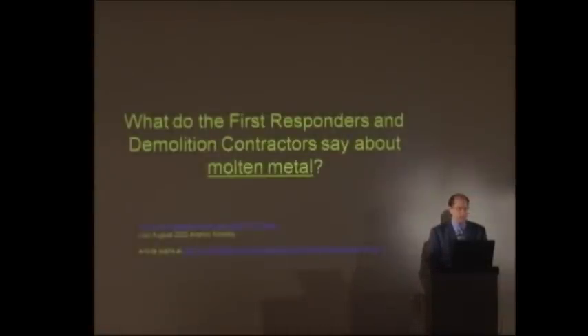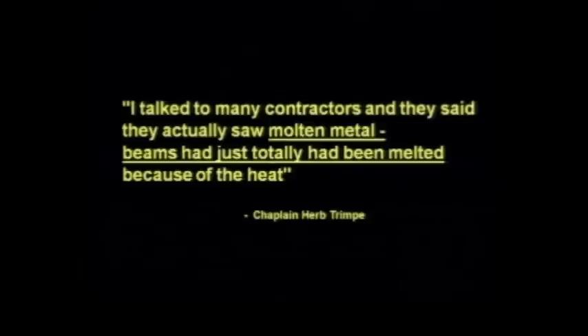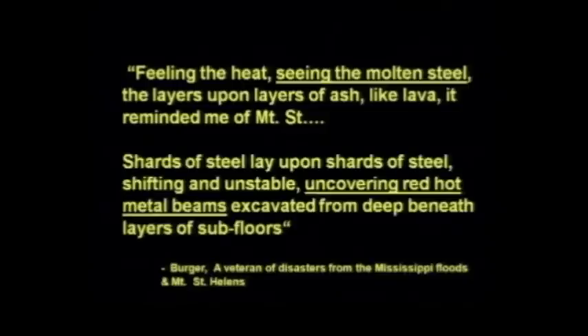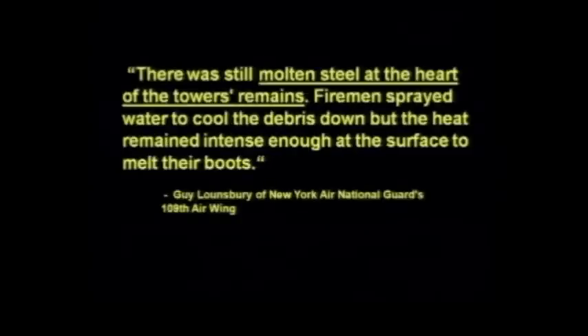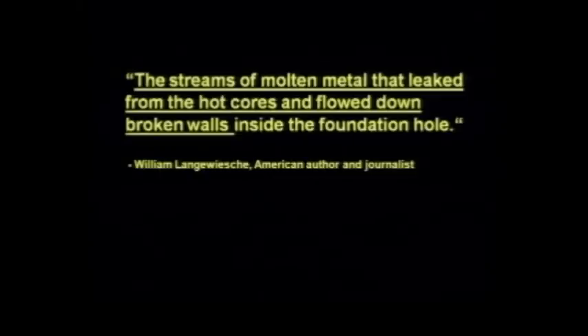What do the first responders and the demolition contractors say about molten metal? Saw pools of literally molten steel. Molten metal — beams had just been totally melted. It was dripping from the molten steel. Steel flowed in molten streams. They're finding molten steel, seeing the molten steel, uncovering red-hot metal beams. Molten metal, red-hot, weeks after the event. Molten steel at the heart of the tower's remains. Molten steel beams. Streams of molten metal that leaked from the hot cores and flowed down the broken walls.